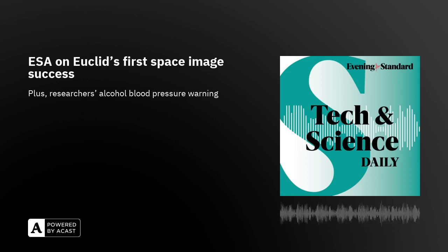Hi, I'm John Weeks, and this is the Evening Standard's Tech and Science Daily. Coming up, can kombucha help type 2 diabetes?